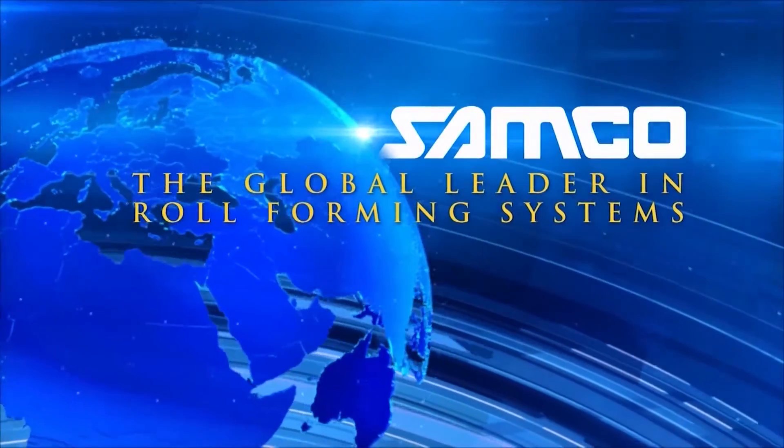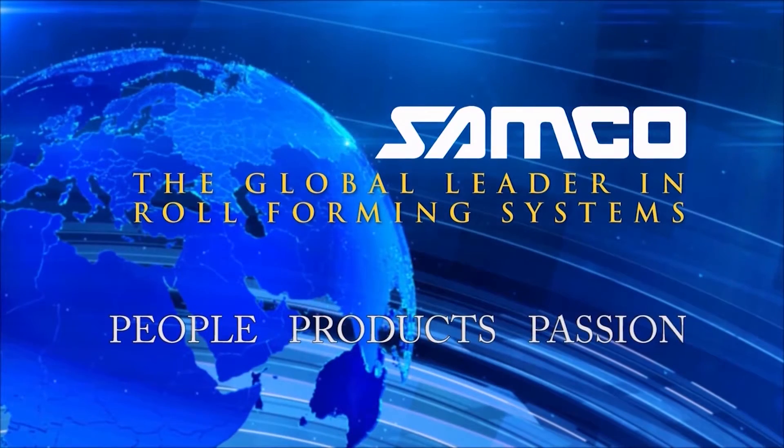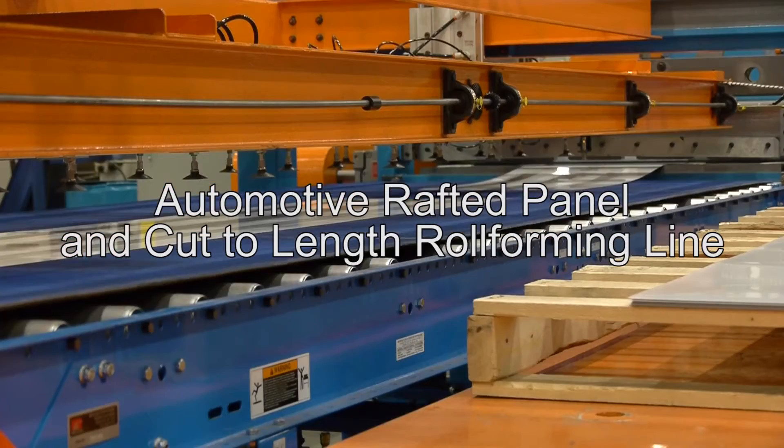Samco Machinery, the global leader in engineered roll forming and metal processing solutions. Introducing the automotive rafted panel and cut to length roll forming line from Samco Machinery.